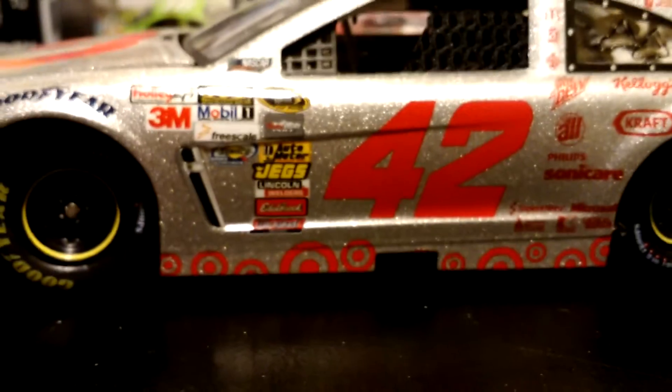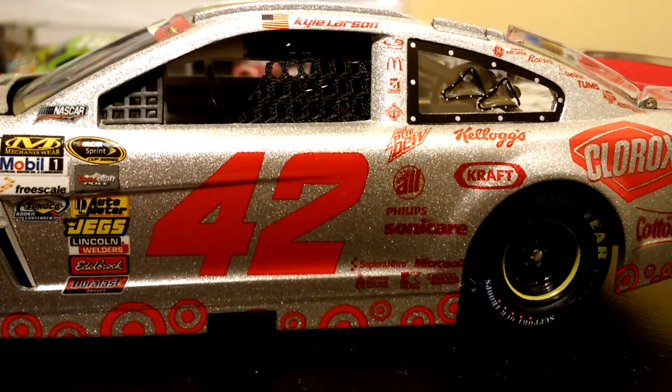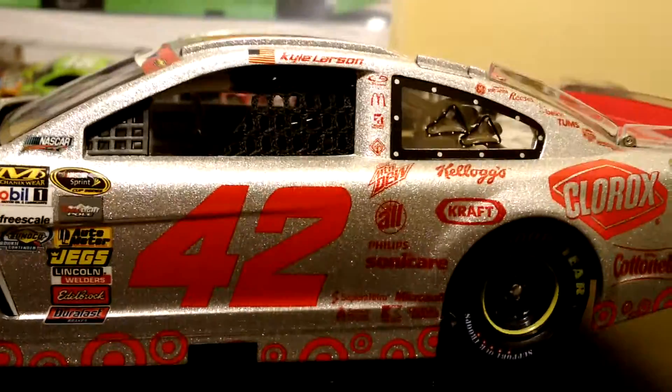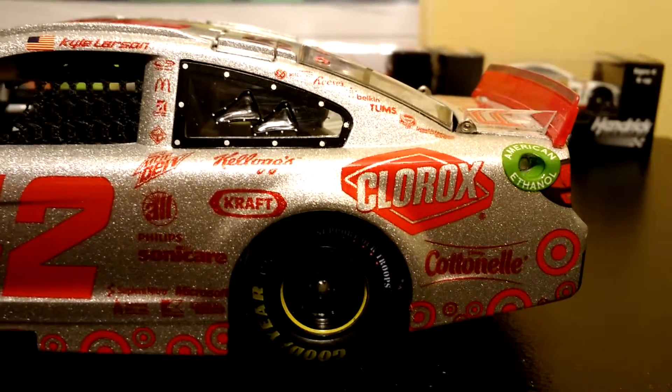Then you have all the regular sponsors. You have 42, Kyle Larson, Mountain Dew, Kellogg's, Kraft — all that other stuff. And then down here you have Clorox, Continental.